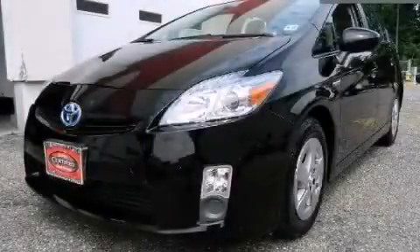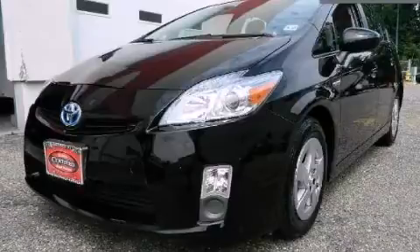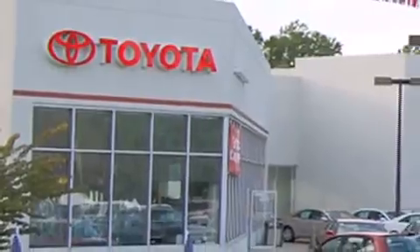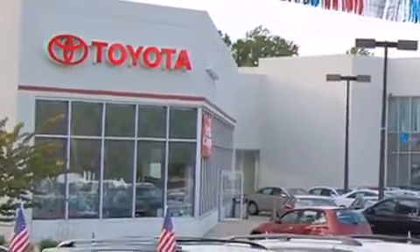We invite you to contact us today to learn more about this vehicle. DCH Freehold Toyota is located at 4268 Route 9 South in Freehold. We are proud to be one of the premier dealerships in the area for new and certified Toyota cars, trucks, and SUVs.